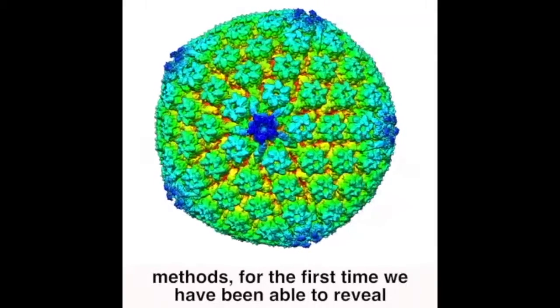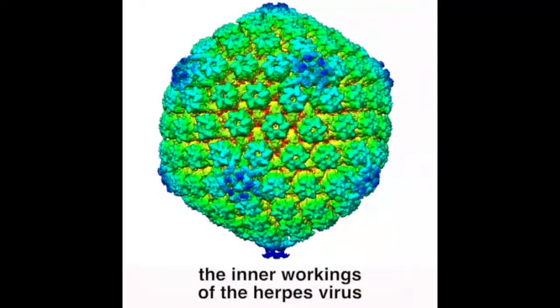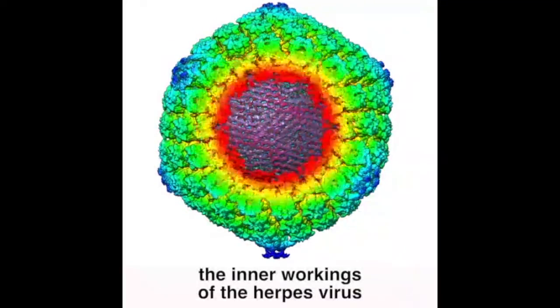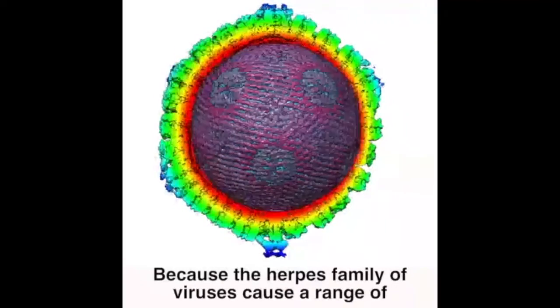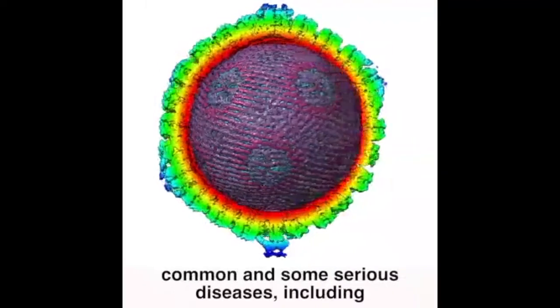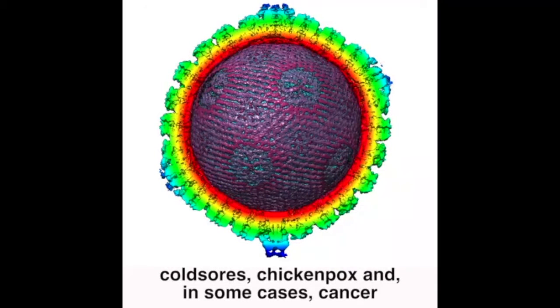Using cryo-electron microscopy and cutting-edge computational methods, for the first time we've been able to reveal the inner workings of the herpes virus. Why is this important? Because the herpes family of viruses cause a range of common and some serious diseases, including cold sores, chicken pox, and in some cases cancer.